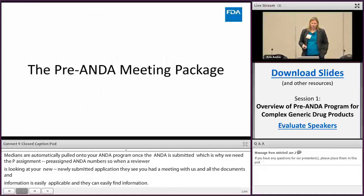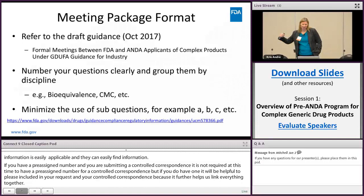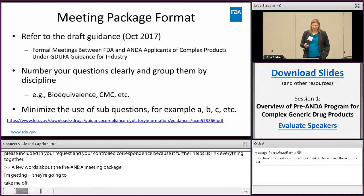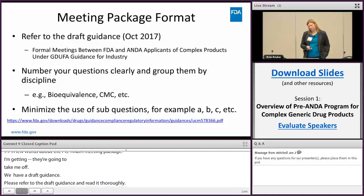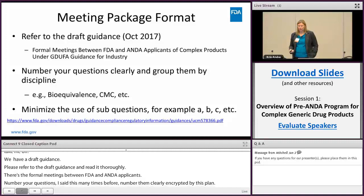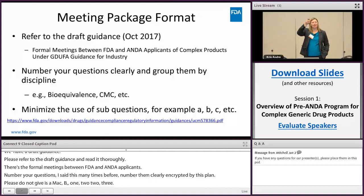A few words about the pre-ANDA meeting package: we have a draft guidance — please refer to it and read it thoroughly. It's the formal meetings guidance between FDA and ANDA applicants. Number your questions clearly and group them by discipline, and minimize the use of sub-questions. Please don't give us questions labeled A, B, C, roman numeral, 1, 2, 3 — we know that's really 30 questions in the package. Keep it simple so we can provide a clear response.